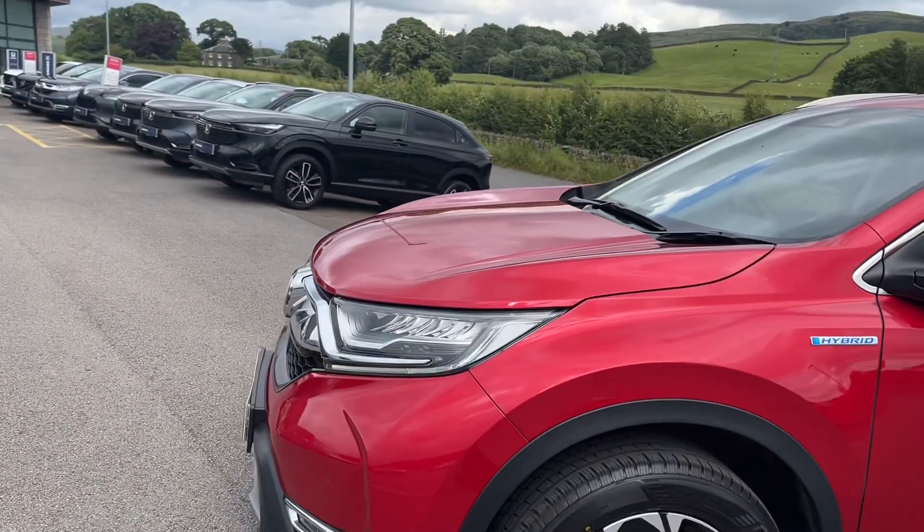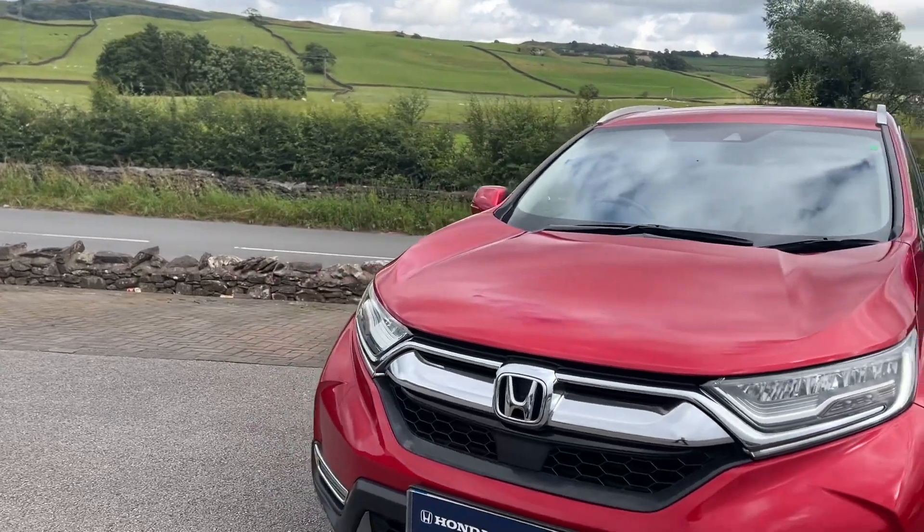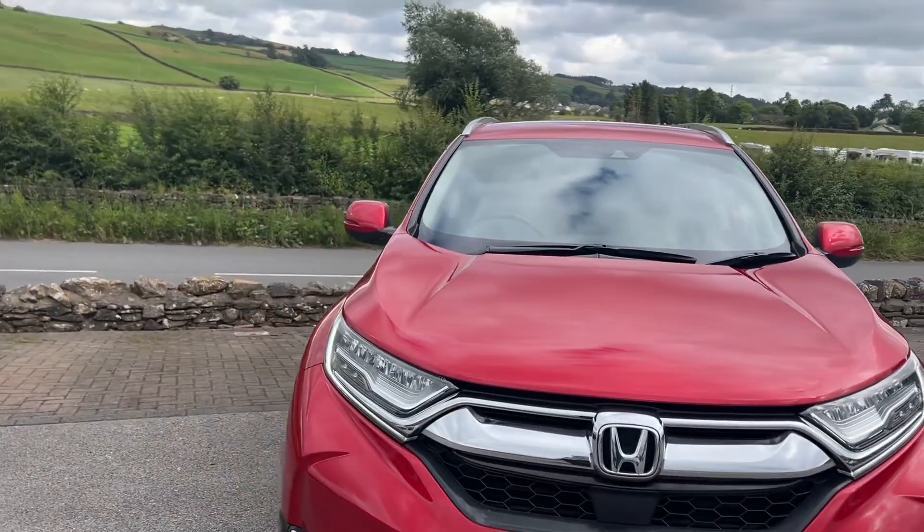It's a self-charging hybrid powertrain, two litre, and it's all-wheel drive as well — it's a great vehicle.